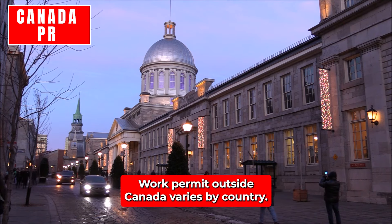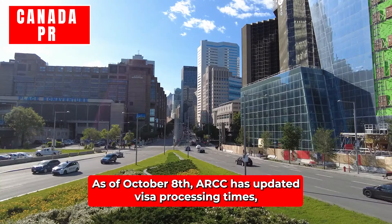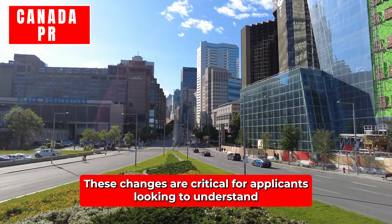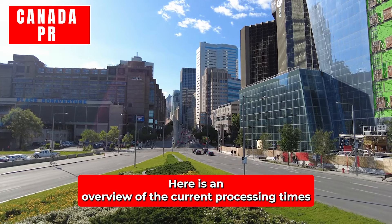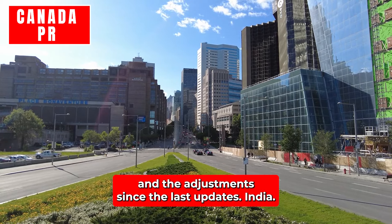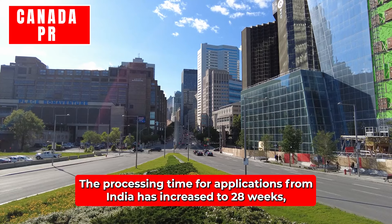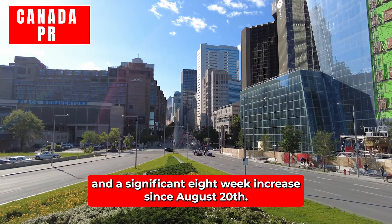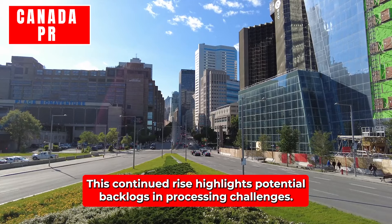Work permits outside Canada vary by country. As of October 8th, IRCC has updated visa processing times, reflecting both delays and improvements for several countries. India: The processing time for work permit applications from India has increased to 28 weeks, showing an additional one-week delay since September 24th and a significant eight-week increase since August 20th. This continued rise highlights potential backlogs and processing challenges.